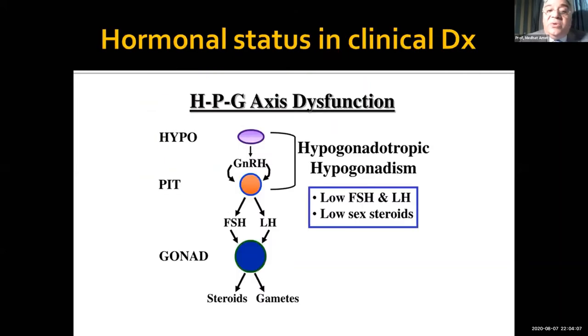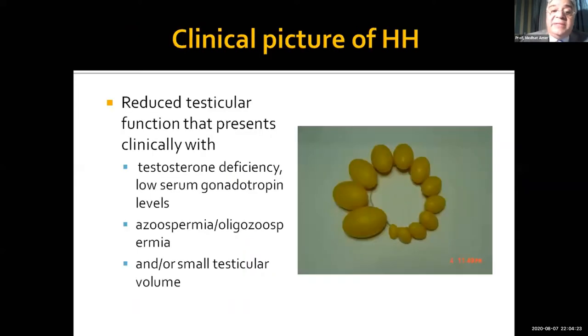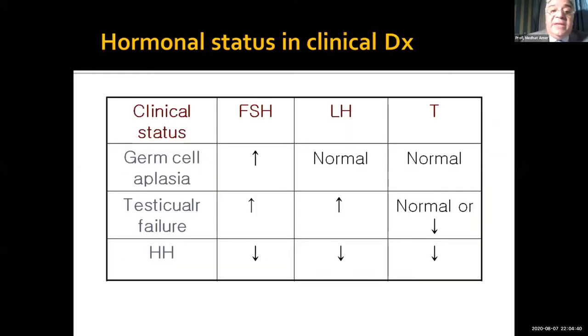As you all know, the hypothalamus secretes GnRH and the pituitary secretes FSH and LH. Both are low in this condition, resulting in low testosterone production and low production of gametes. Clinically, you can easily spot these cases by their small testis size, and by doing semen analysis you will find azoospermia or severe oligospermia, and your hormonal assay will show that all three hormones — FSH, LH, and testosterone — are below normal.